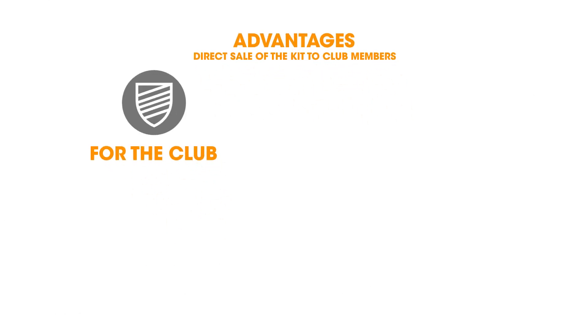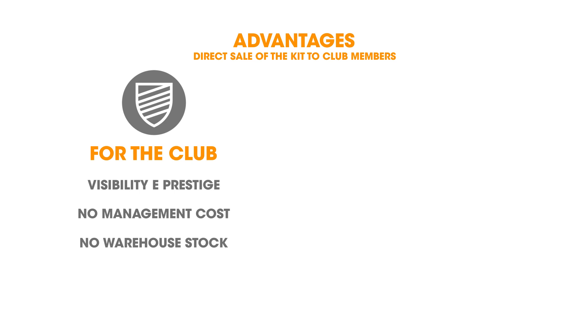What are the advantages for your club? The visibility and prestige of having your own online shop and a dedicated part of a Macrom Sports Hub. Zero management costs — it's all taken care of by the Macrom Sports Hub. No warehouse stock and risk. Free goods for the club earned through accumulating points with a loyalty program.